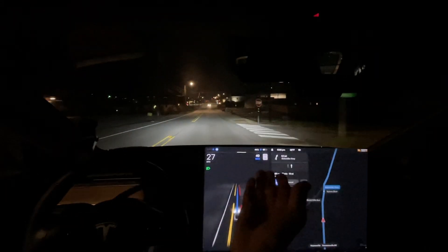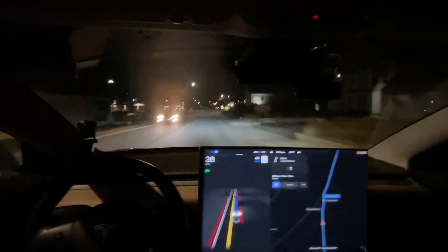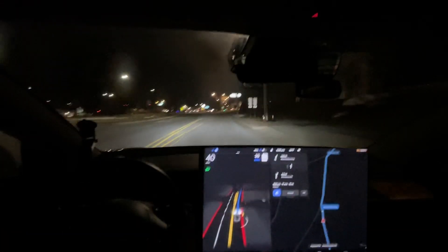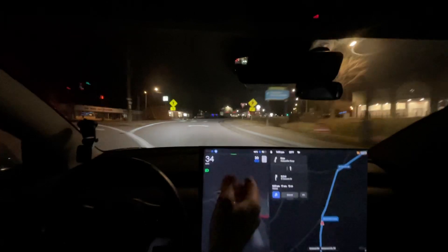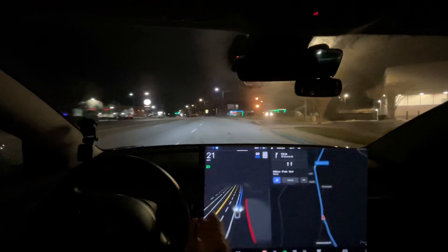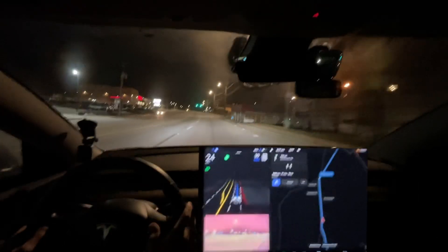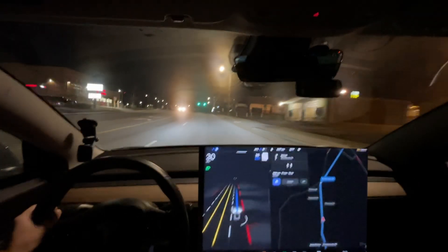It's still trying to stop — look at this — still trying to stop for the stop sign. Literally since traffic control came out it has always done this; only in the last update did it not do it, and I think that was just by luck. We are going way too fast, and it doesn't turn the blinker on here until I turn it on. The speed limit is also not 25 here — it is 35 right here.